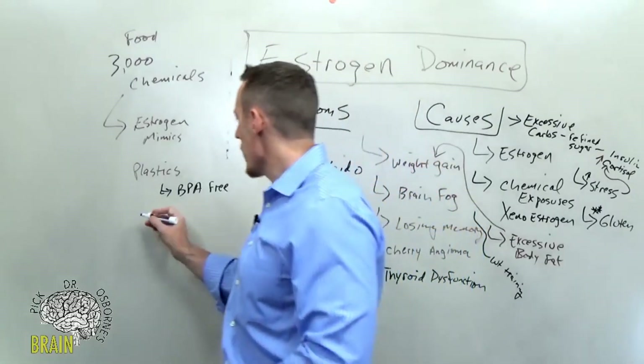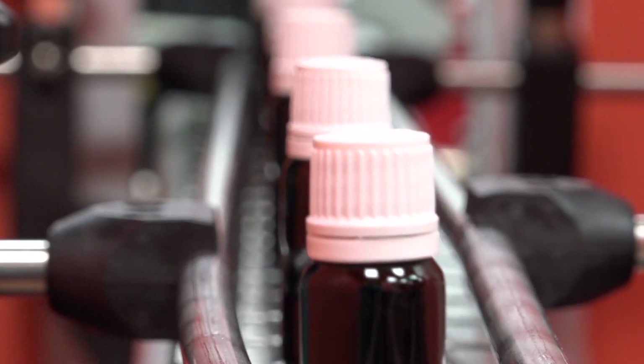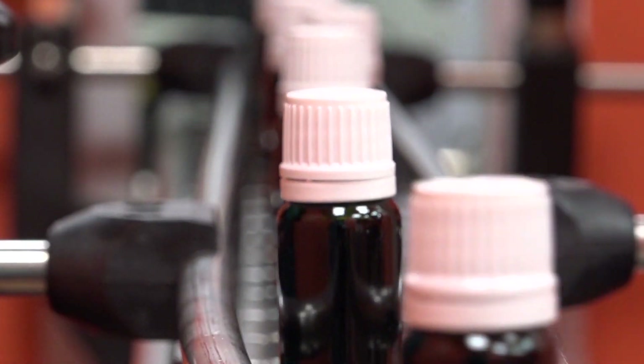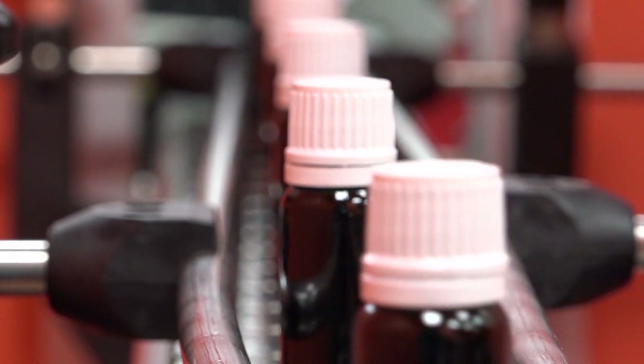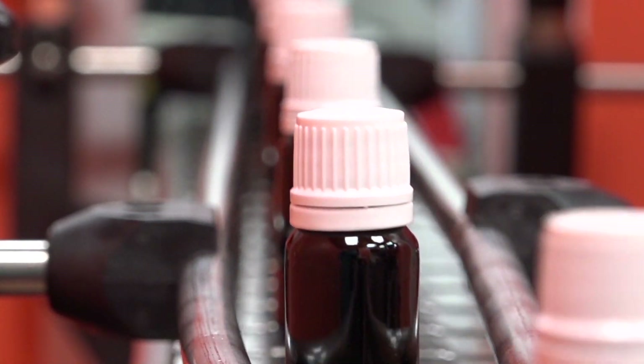Cosmetics are another source — if you're wearing makeup, many cosmetics contain phthalates and xenoestrogens. Check your brand, because not all brands do, but many do.